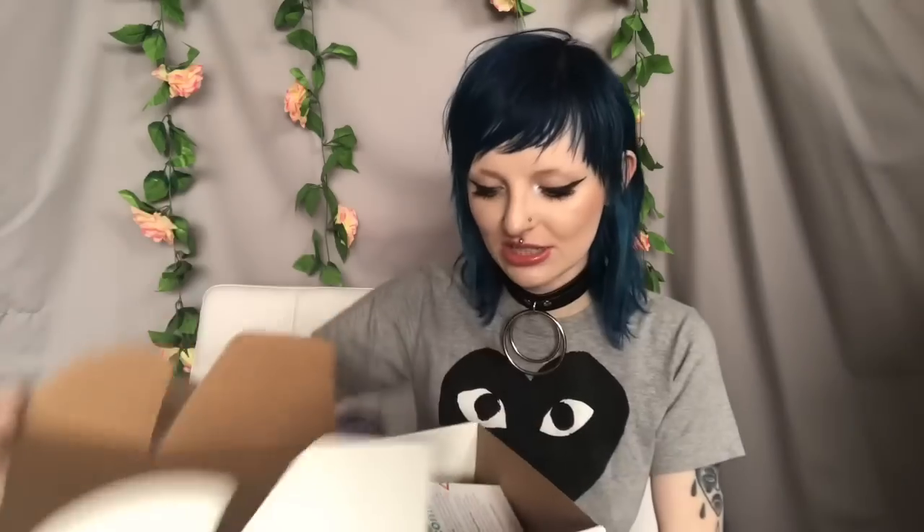First I want to give a shout out to Pinch.me for sponsoring this video today. So what Pinch.me is, is basically they send you a box of samples and goodies so that you can review them. And it's completely free. They send it out every single month, and then all you have to do is review it. And then you get more products.